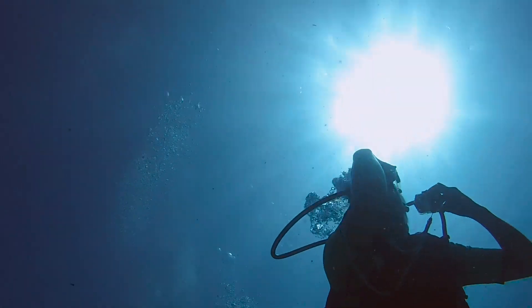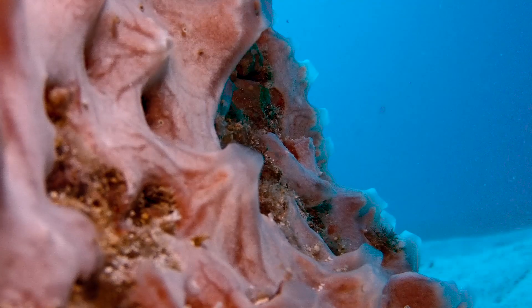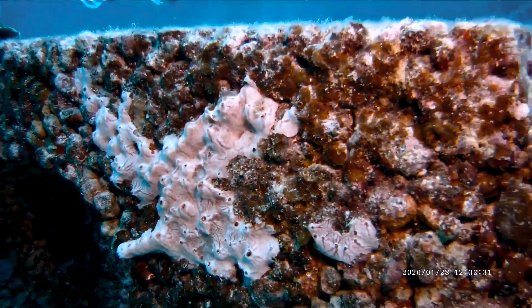We just dove on the IntelliReefs after a year-plus being in the water, and there were six different recruits from a wild spawning event that landed and started to grow on the IntelliReef.